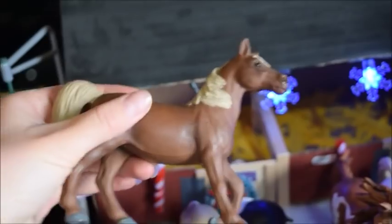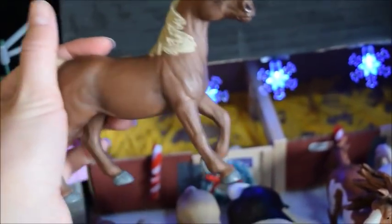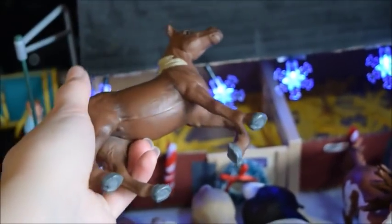And this is Scarlet — she's a customized horse. I found her at a thrift store and customized her. I'm not sure if she was originally a Schleich or not.